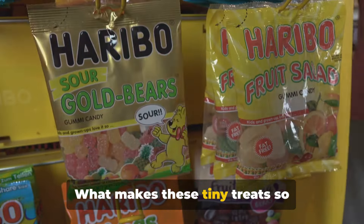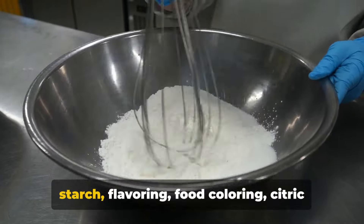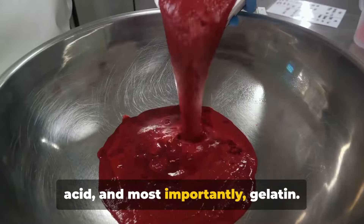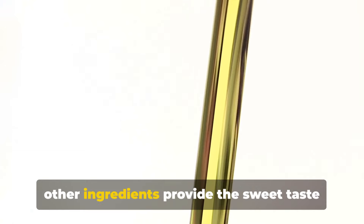What makes these tiny treats so irresistible? The answer lies in their simple ingredients: sugar, glucose syrup, starch, flavoring, food coloring, citric acid, and most importantly, gelatin. The gelatin gives gummy bears their distinctive, bouncy texture, while the other ingredients provide the sweet taste we've all come to love.